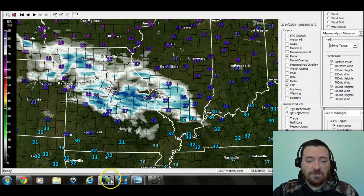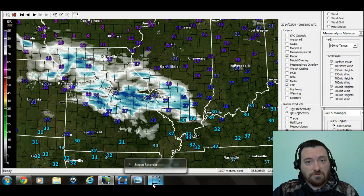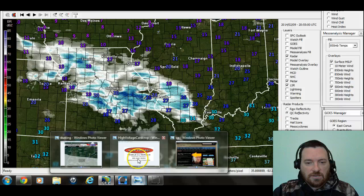We have a mess headed our way, as you can tell, that we're going to talk about, along with some nice couple of warm-ups, but they could come at a price coming in. We'll talk about that here in just a minute.